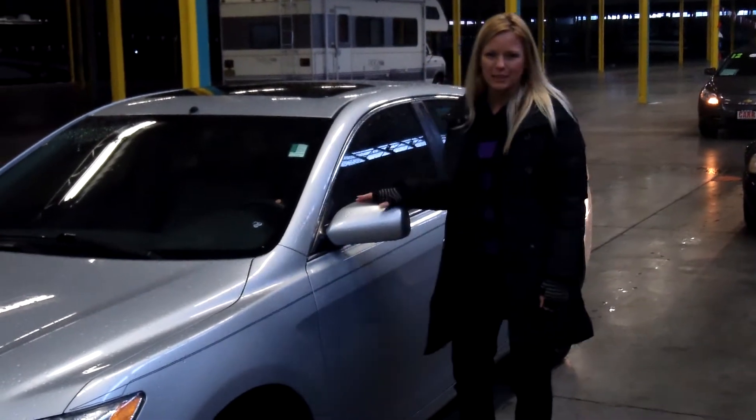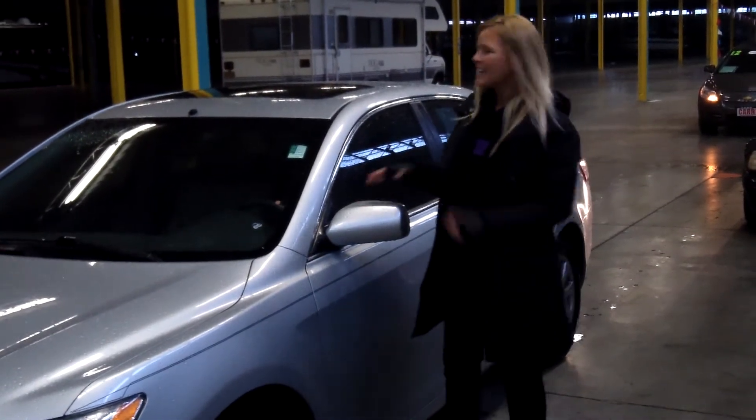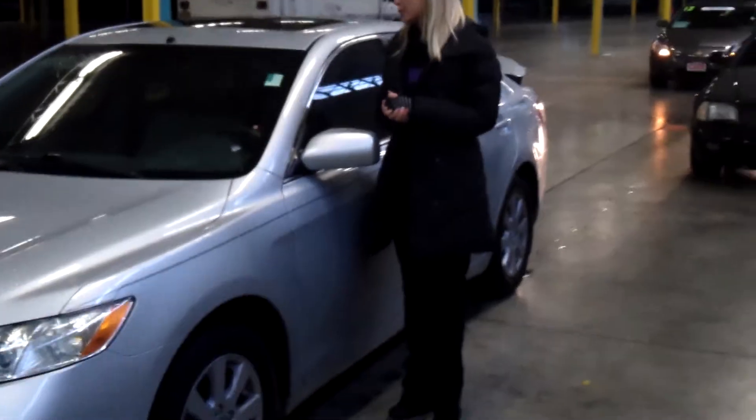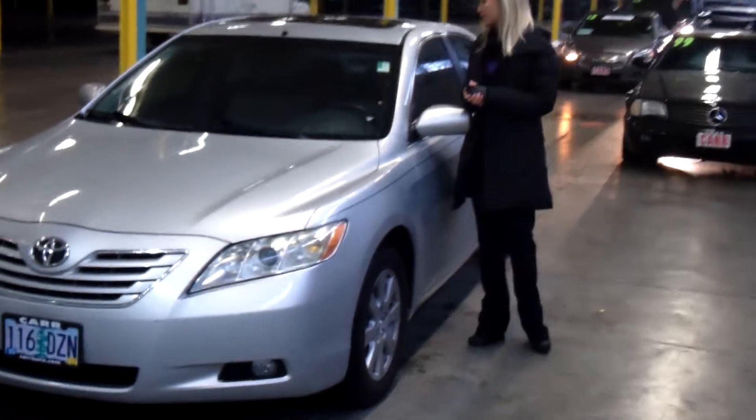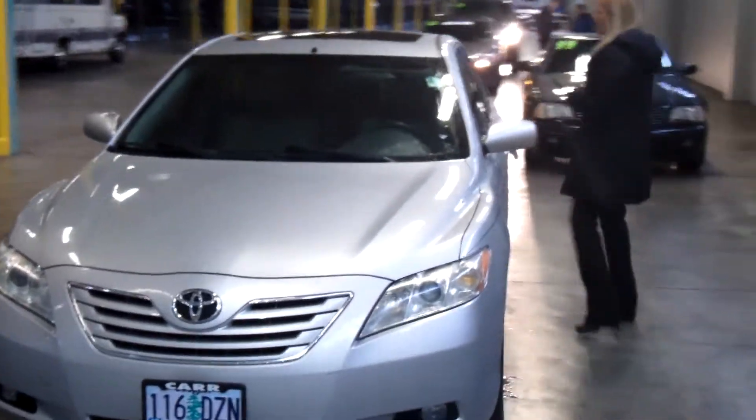Hi, this is Lacey. I'm here at Car Chevy World in Beaverton. Thanks for clicking on that link. This is your virtual tour of the 2007 Toyota Camry. The stock number for this vehicle is C120673A.